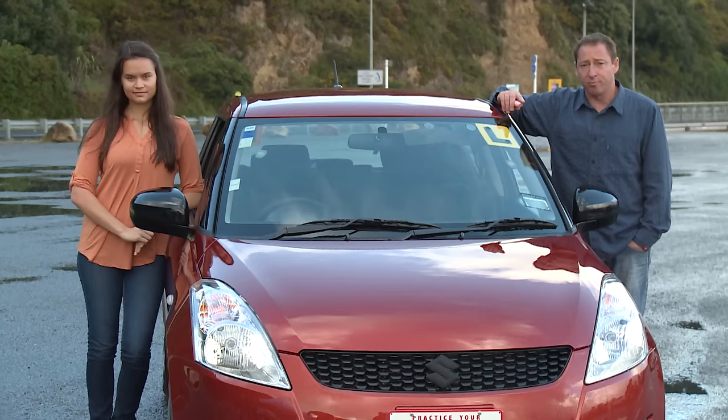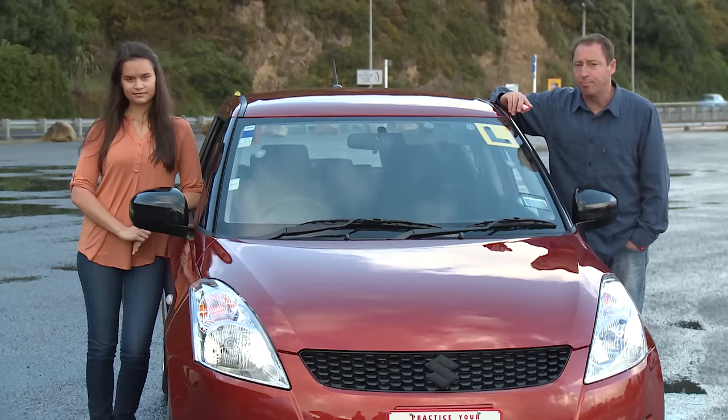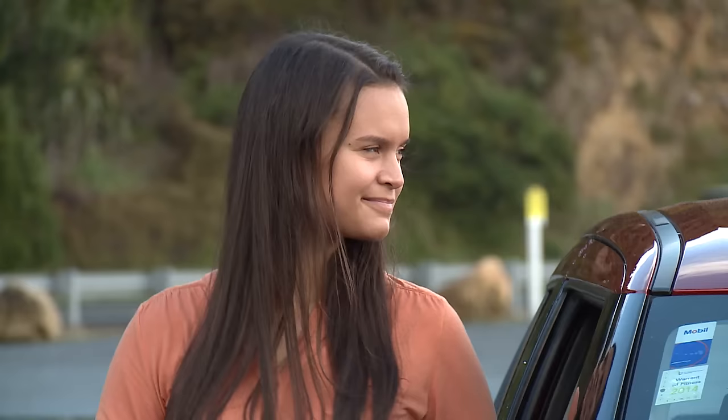In these videos we talk a lot about using your eyes, scanning forward to get a good picture of what's happening up ahead and regularly checking your mirrors so you know what's going on behind you. But it's important to realise that your mirrors don't give you the full picture. There are big areas around your car that you can't see by looking through your windscreen or by checking in your mirrors. These are blind spots.